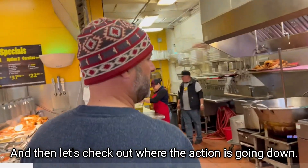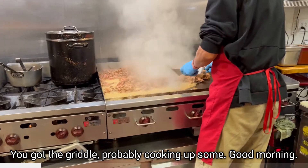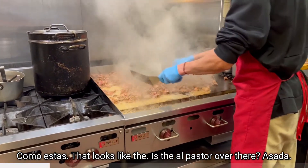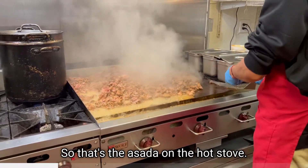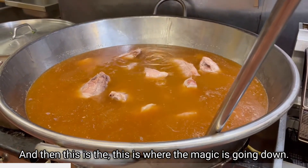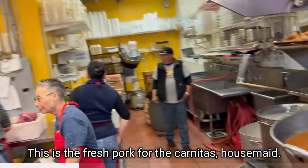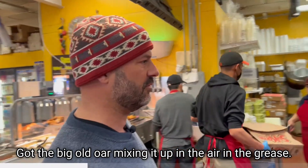Let's check out where the action's going down. You got the griddle — that's el pastor — and then the asada on the hot stove. And then this is where the magic's going down: this is the fresh pork for the carnitas, house made, got the big old oar mixing it up in the grease.